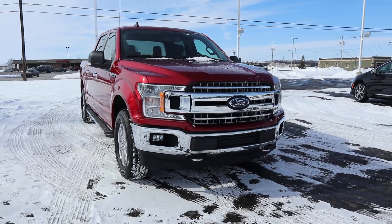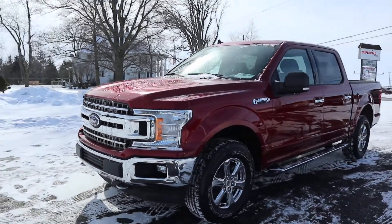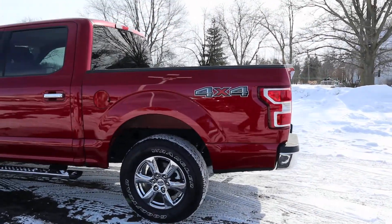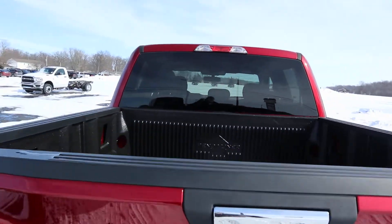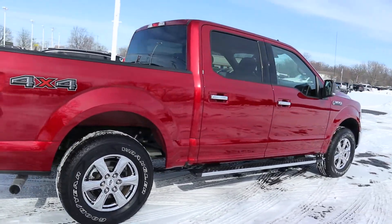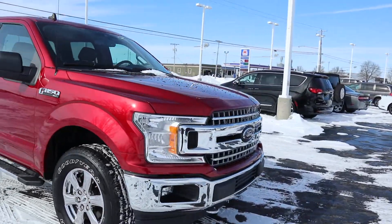Angel here with Terri Henricks Ford, going to take you on a quick walk around of this 2019 Ford F-150. This is an XLT, it is four-wheel drive. Take a look at the bed liner. The outside of this is in great condition.